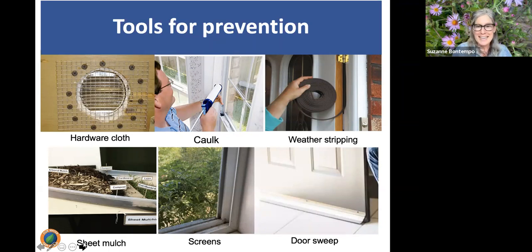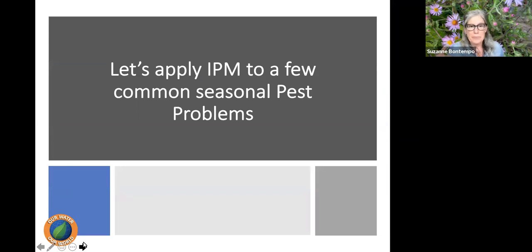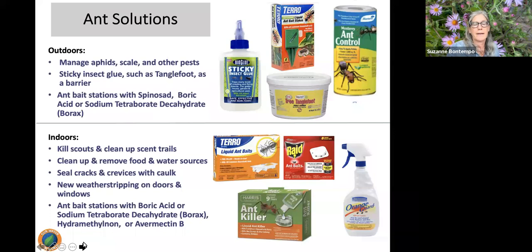Door sweeps are also very effective. At a state of California symposium, an educator researching cockroaches in Northern California found that the number one tool preventing cockroaches from entering was a door sweep. These tools are very easy and cost-effective. So now let's talk about how to apply IPM to a few common seasonal pest problems, starting with ants.